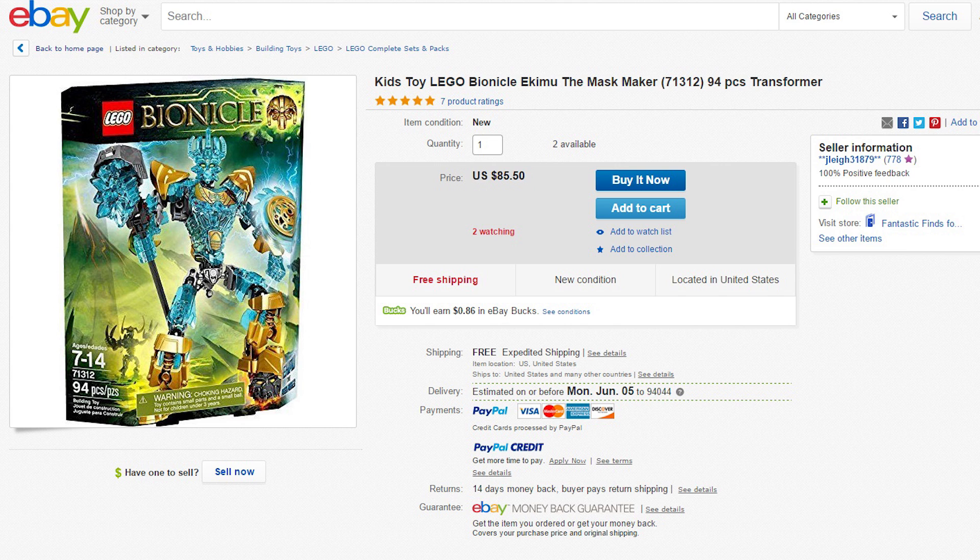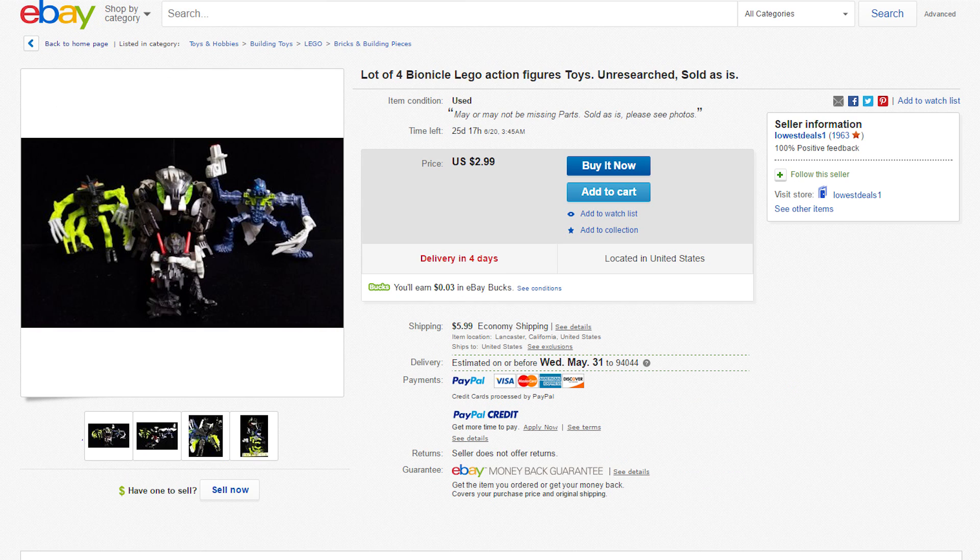If you don't really care about the newer stuff too much, let's take a look at some of the older stuff. Check out this insane lot of four Bionicle LEGO action figures — unresearched, sold as-is, may or may not be missing parts. We've got the Bionicle McDonald's figures all together with one actual Bionicle set for three bucks. You get an actual Bionicle and some make-believe Bionicles — you can pretend they're real, so it seems like much more than what you bargained for without spending $80 plus dollars.